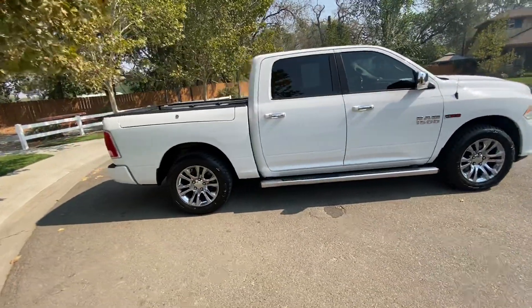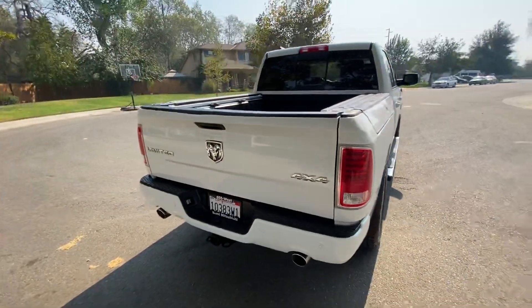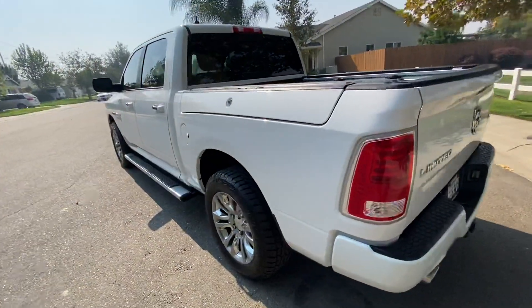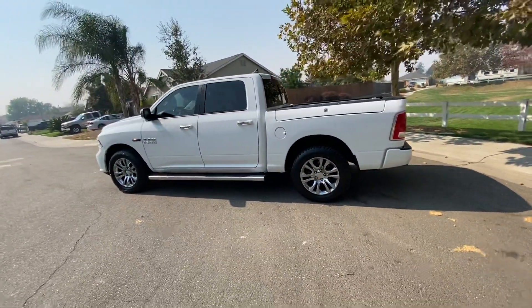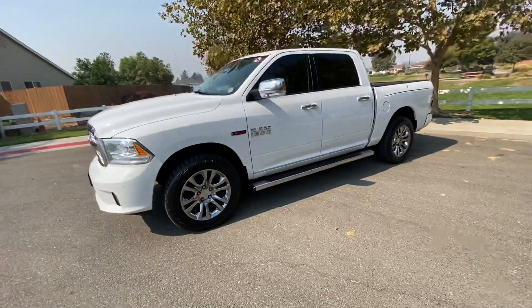All of our inventory is on the site, and there are literally dozens of photos of this truck. I try to take between 30 and 50 photos per vehicle to show you, so go on there and check this out if you want to see more. Also check out our Google reviews — we've got over 1,200 people who have left us a review, with a 4.9 out of 5 average.